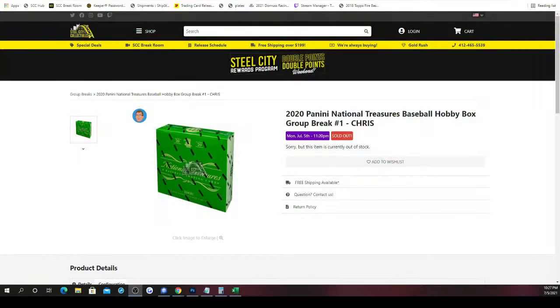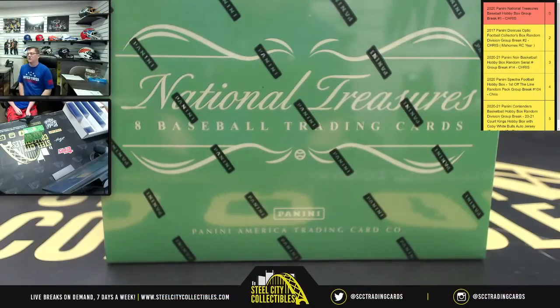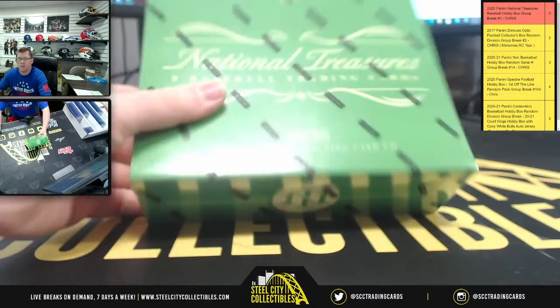Next group break is gonna be 2020 Panini National Treasures Baseball Hockey box group break number one. Mr. Dale, you bought the spot, therefore you get the box — more importantly, you get the cards inside the box. Without further ado, best of luck to you, let's see what's inside your box.